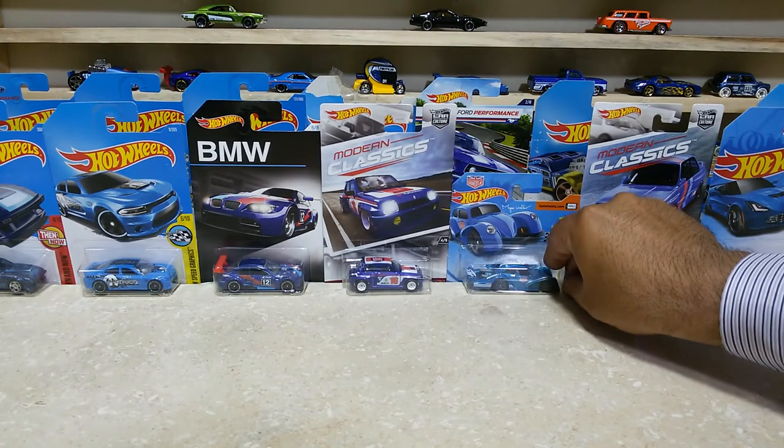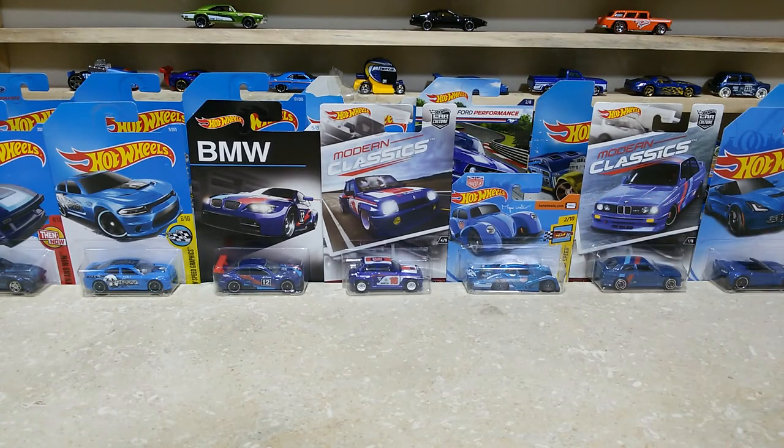That's all, dear friends. Thank you for watching. I hope you will like these cars. Please comment below which one is your favorite and most favorite from these babies. I would love to hear from you, friends. Thank you for watching. Have a great fun, bye bye bye!